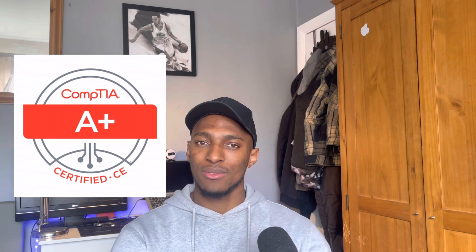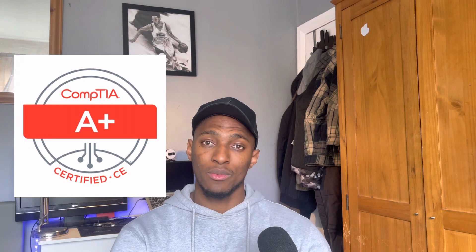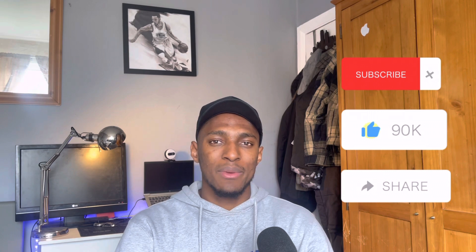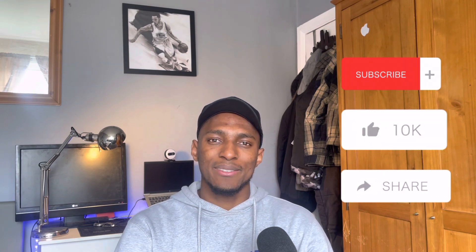From my experience, the CompTIA A+ is definitely a great foundational certification and is great for helping you secure that first role or any entry-level role in IT. It's also not just helpful for entry-level roles — it's helpful for roles beyond that, involving hardware, speaking to customers, technical support, and things like that. The CompTIA A+ would probably be the ideal certification you'd be looking towards. Thanks everyone for watching — make sure to like, share, and subscribe, and I'll see you in the next video.